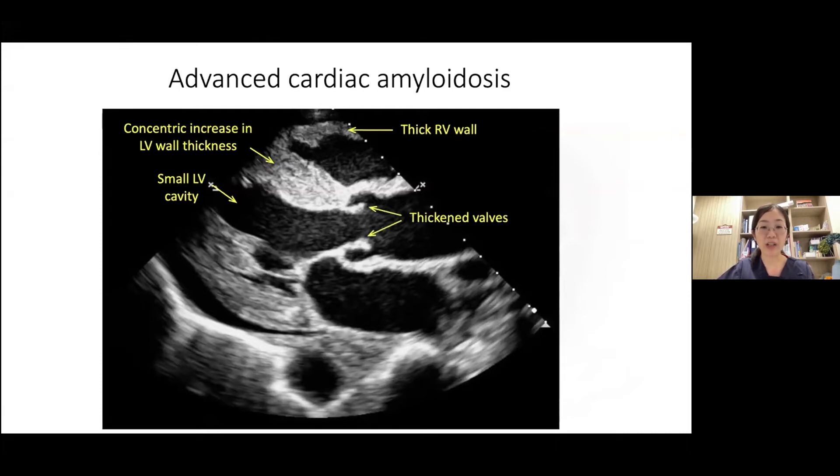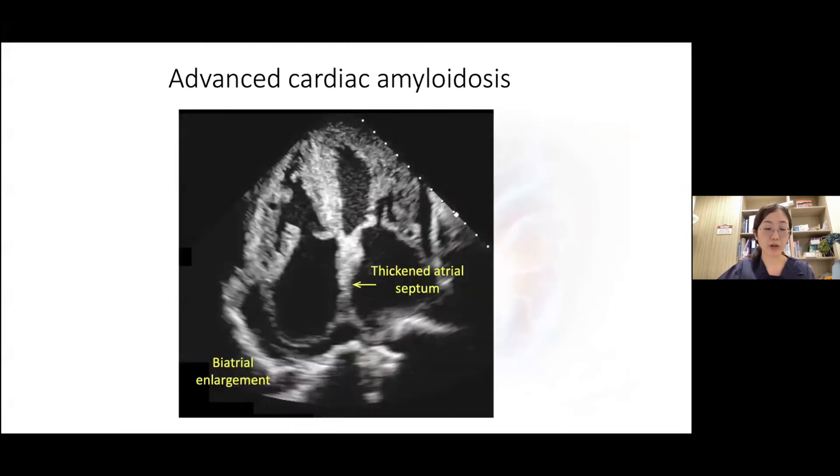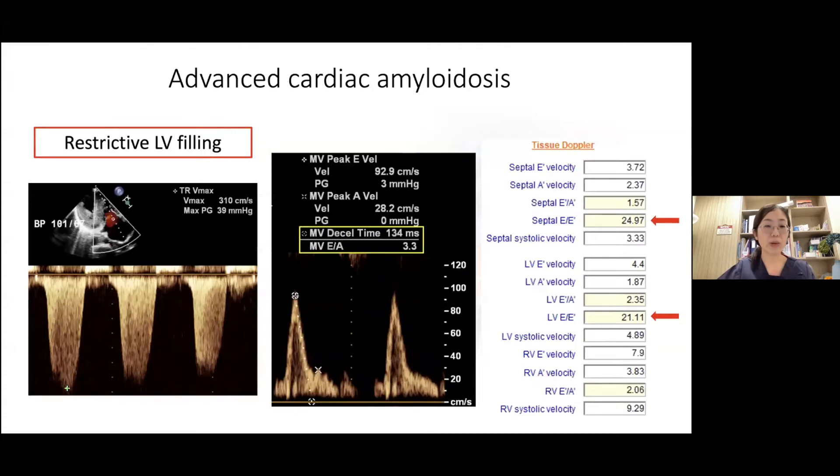Amyloid fibrils can also occur within the heart valves, resulting in thickened valve leaflets. Patients can get a pericardial effusion or a pleural effusion. Due to the chronic increase in ventricular filling pressures, the left and right atrium may also be enlarged, and often these patients have concomitant atrial fibrillation. Deposition of amyloid fibrils within the atrial septum can cause a thickened appearance. The peak TR velocity is elevated at 3.1 meters per second, the mitral valve E/A ratio is elevated at 3.3, and the mitral valve deceleration time is short at 134 milliseconds.